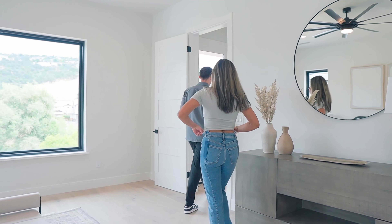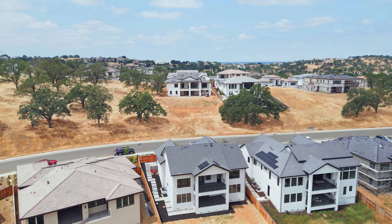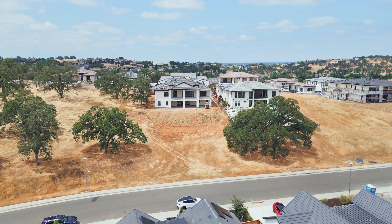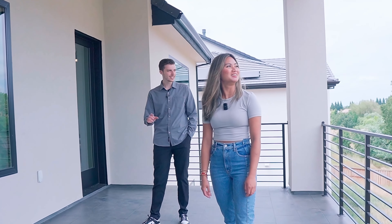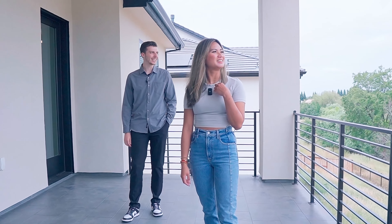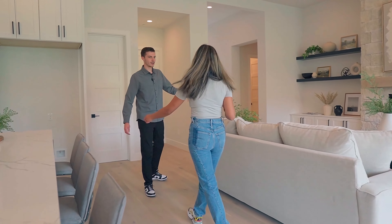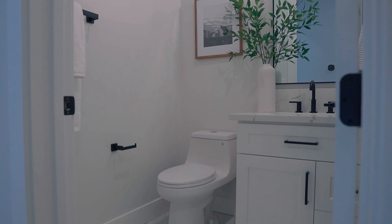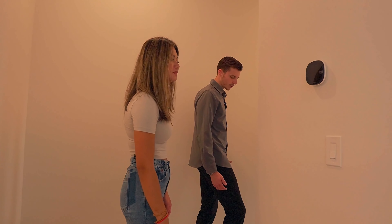Out here we have our first deck. Super pretty — again, you can see the views. We have a fan and lighting out here for nighttime as well. This is my personal favorite neighborhood in Folsom. I love the modernness, I love all the architecture in here. We can take our way down to the downstairs area right now. We can see we have a little bathroom right here for any guests to use as well. Ecobee — they have everything in this house, and they really think of everything.